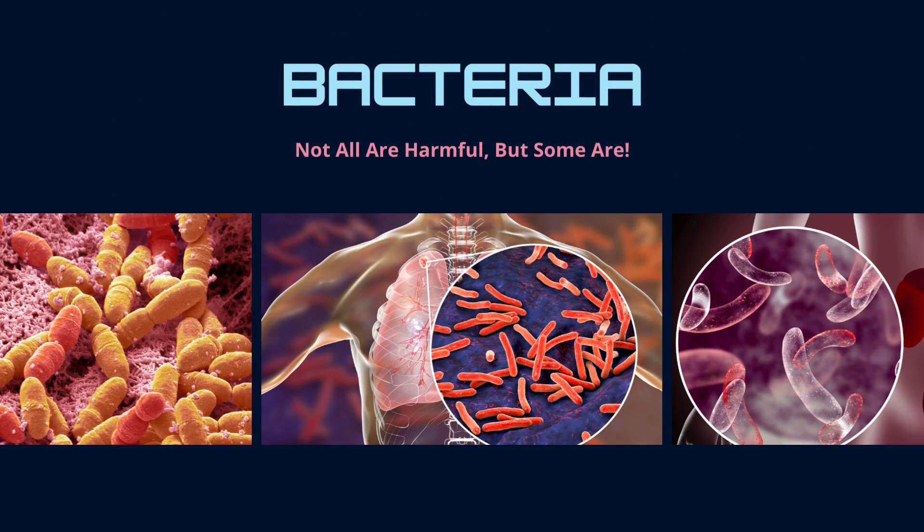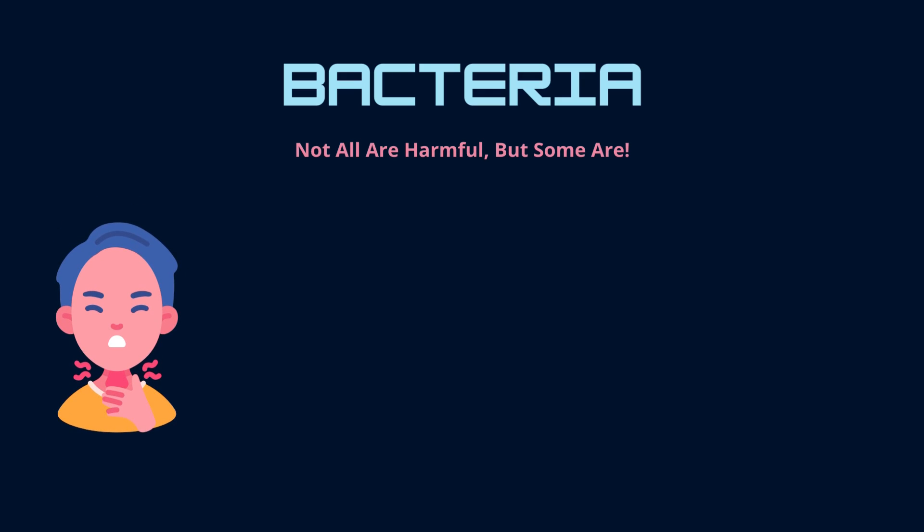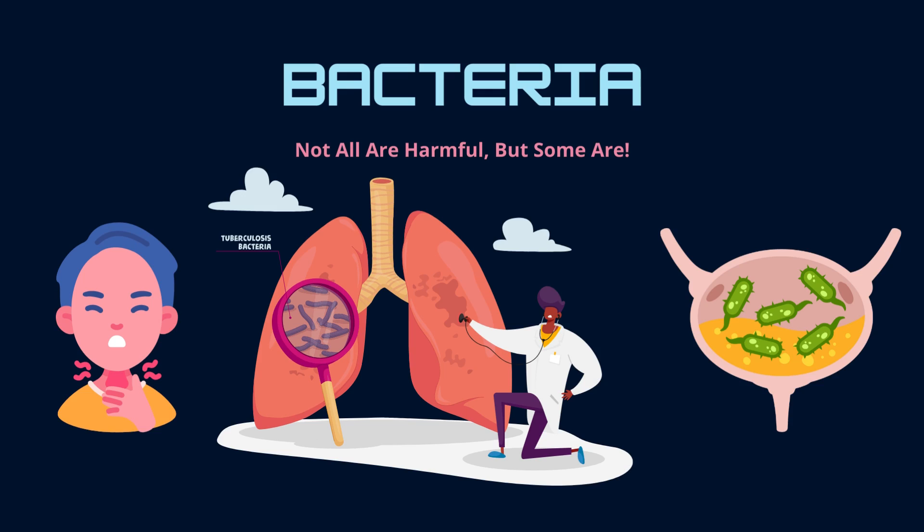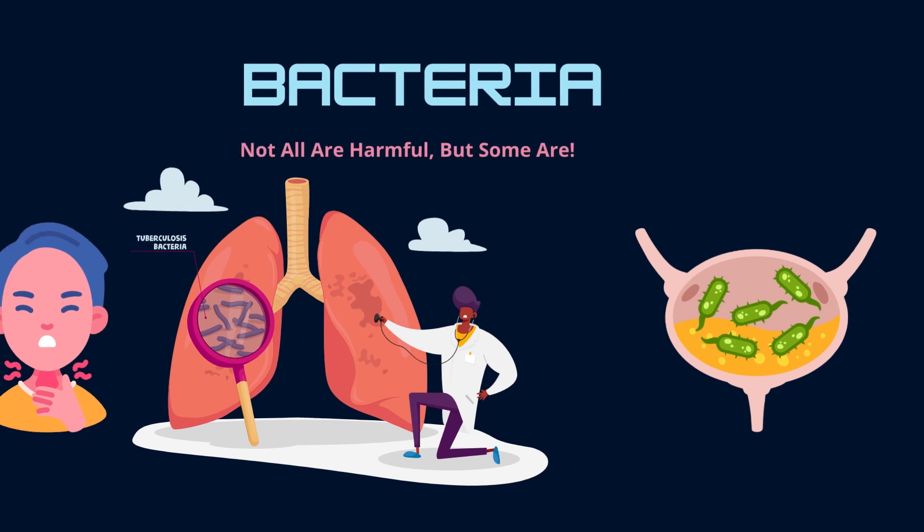Many types of bacteria are not harmful, but some can produce toxins, which are chemicals that damage our cells and thus cause diseases. For instance, strep throat, tuberculosis, and urinary tract infections are caused by harmful bacteria. This is where antibiotics come in.